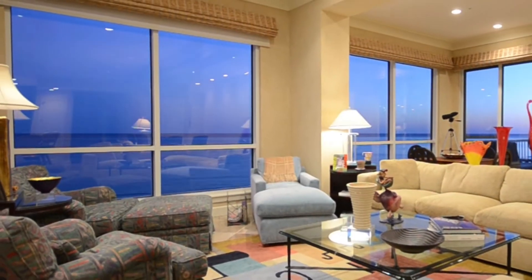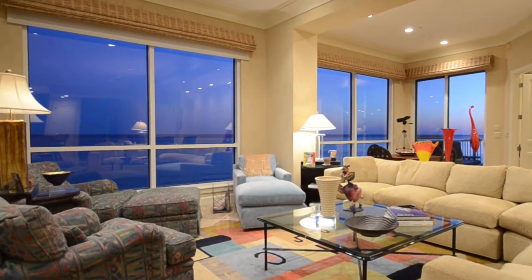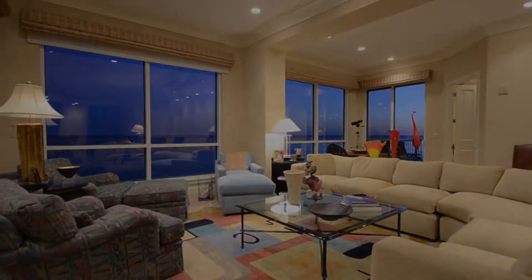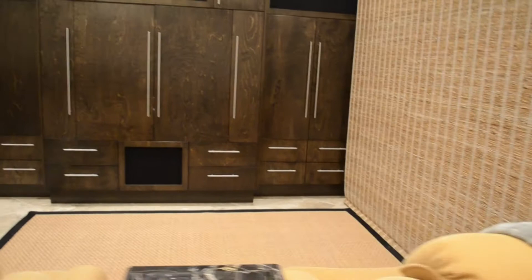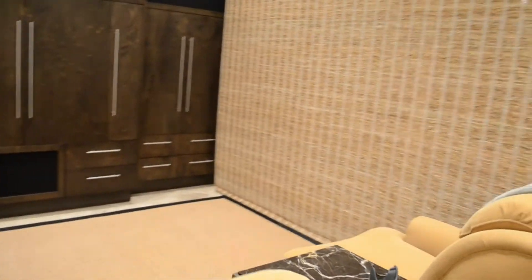The living room is large enough to accommodate several venues. A full living room with panoramic views of the Gulf of Mexico. A media entertainment area built with custom cabinets that house the TV, audio system, and surround sound.